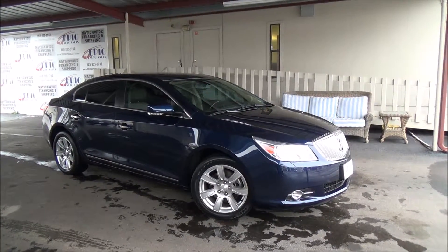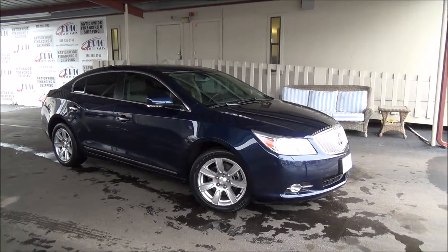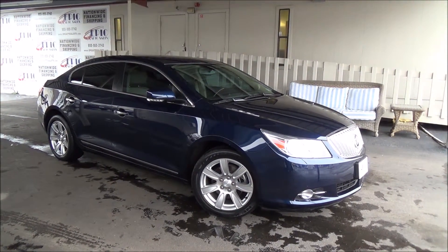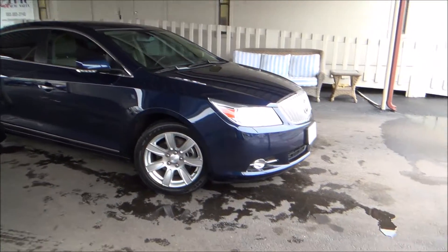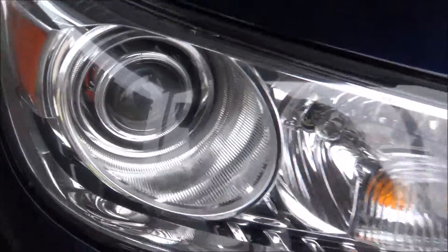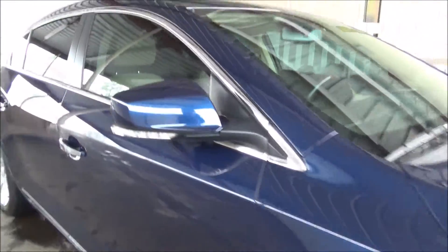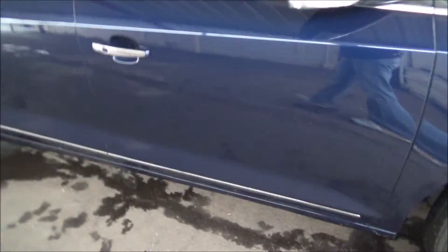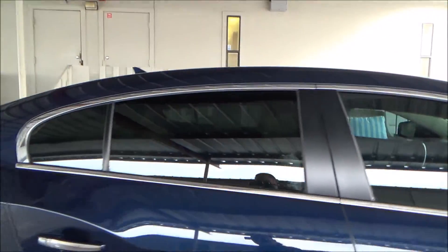Here we have a 2011 Buick LaCrosse in blue. Let's go ahead and do a quick walk around and point out all imperfections as well as all the perks. It does have HID headlights, fog lights, reflectors on the mirrors, wheels and tires are in good shape, and slightly tinted windows.